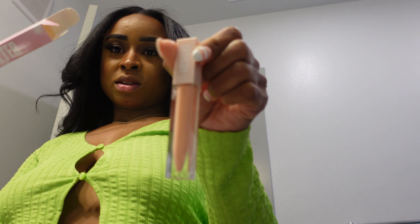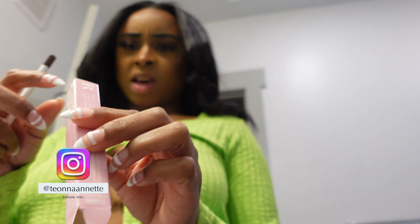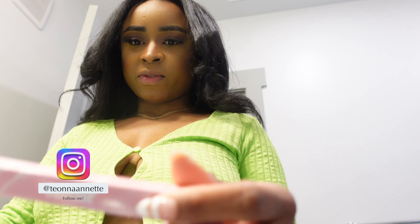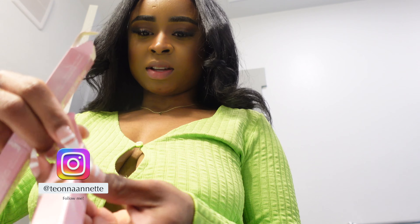Hey y'all, welcome to my channel, it's your girl Tiana Annette. If you are new here, don't forget to hit that subscribe button. This video is just a short video on the Remedy by R.A. products. I'm about to go out with my friend so I just wanted to do a little short review unboxing, and here are the products — let's get into this review.